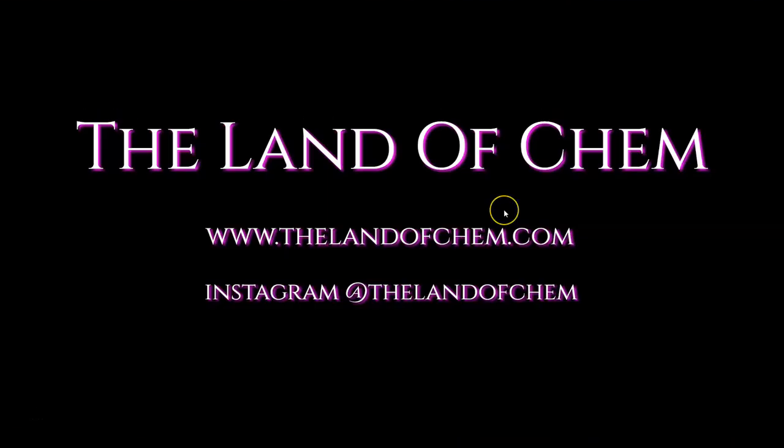Thank you all so much for the support. If you want to follow me on Instagram, now is the perfect time. Please subscribe to the Land of Chem here on YouTube and click that little notification button. New videos coming out every single week.